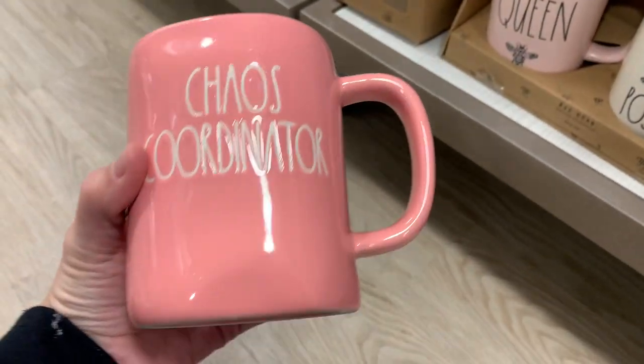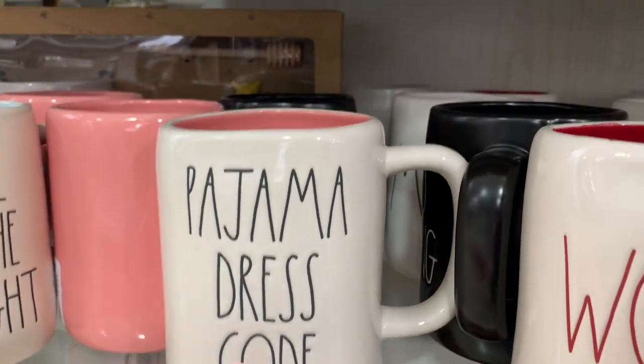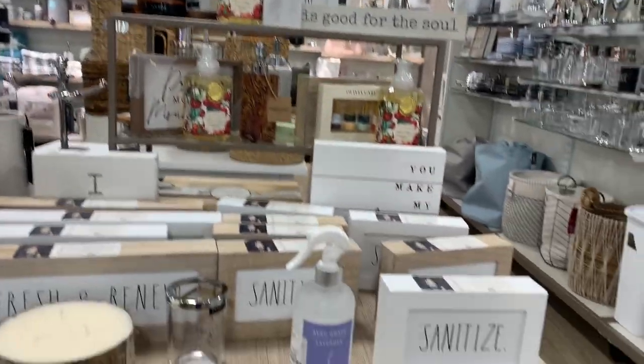We have a pink 'Chaos Coordinator' — this would be perfect for anybody who can just get things done.